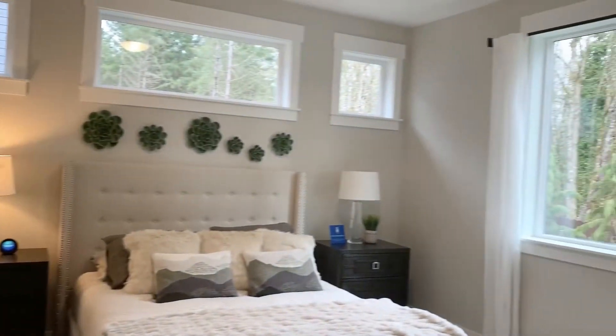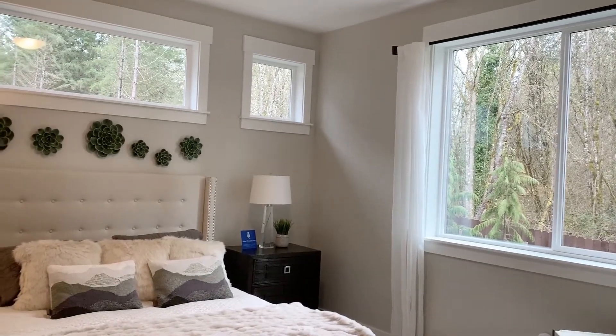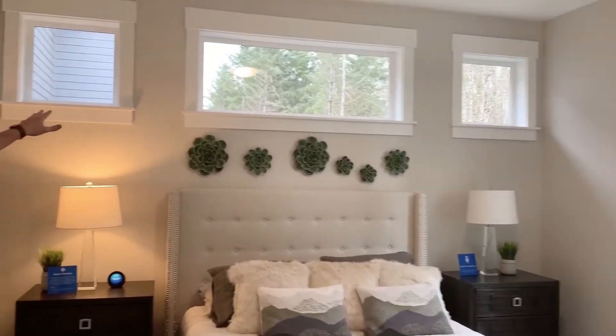First thing I love about this master suite: a large window letting in plenty of natural light. You'll also notice the transom windows above the bed letting in additional light.